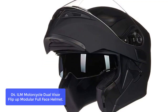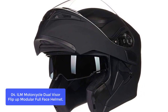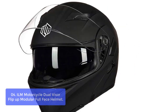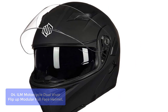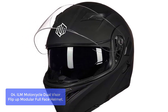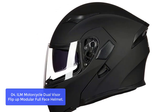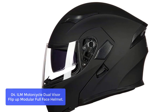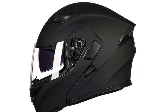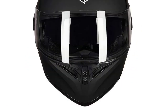List number 4: ILM Motorcycle Dual Visor Flip-Up Modular Full-Face Helmet. The ILM HVU 7003 is a perfect choice for everyone looking for a lightweight, stylish, and unique motorcycle helmet. The high-tech ABS shell provides a snug fit and maximum safety, along with a micrometrically adjustable strap. The visor is a wide-view lens with anti-fog and scratch-resistant function, providing clear vision to riders under any circumstances.